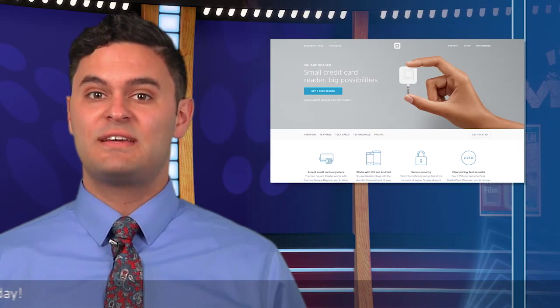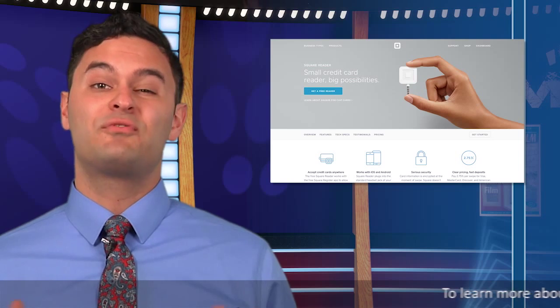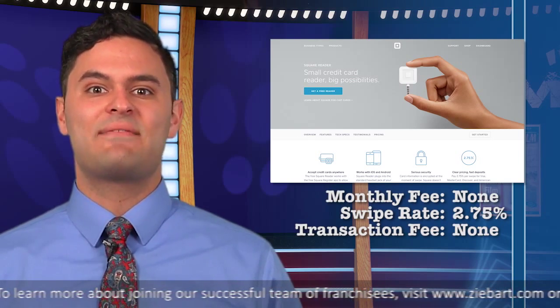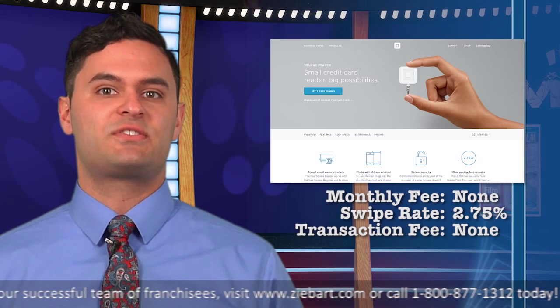Another popular product is Square. It is the brainchild of Twitter co-founder Jack Dorsey. There is no monthly charge and the swipe rate is 2.75% with no transaction fee.